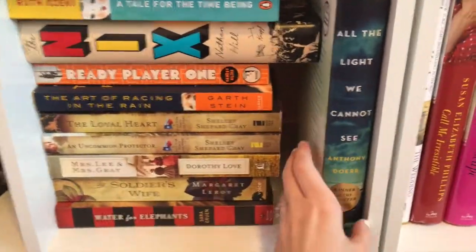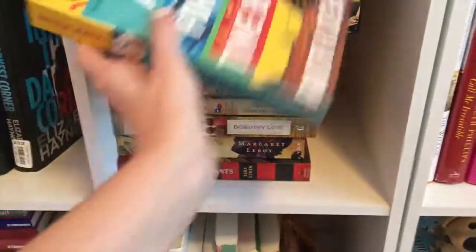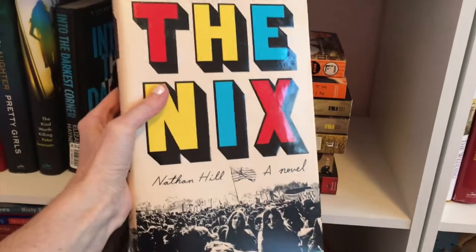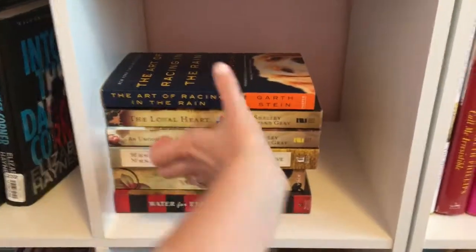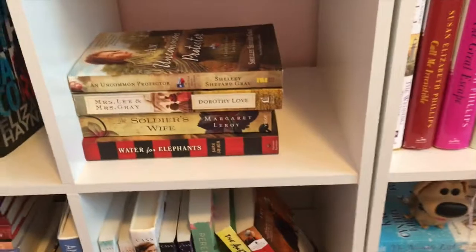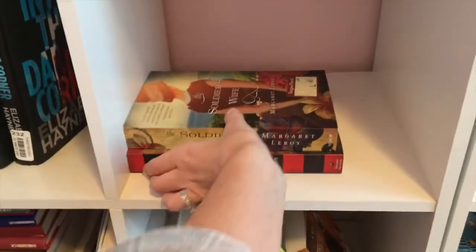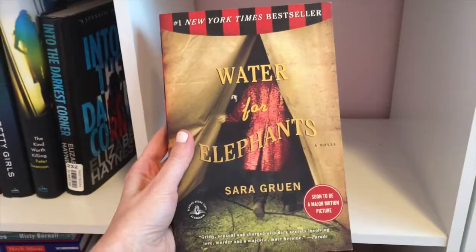Historical fiction again: All the Light We Cannot See by Anthony Doerr. A Tale for the Time Being by Ruth Ozeki. Ready Player One by Ernest Cline. The Art of Racing in the Rain by Garth Stein. The Loyal Heart by Shelley Shepard Gray. An Uncommon Protector by Shelley Shepard Gray. Mrs. Lee and Mrs. Gray by Dorothy Love. The Soldier's Wife by Margaret Leroy. And Water for Elephants by Sara Gruen.